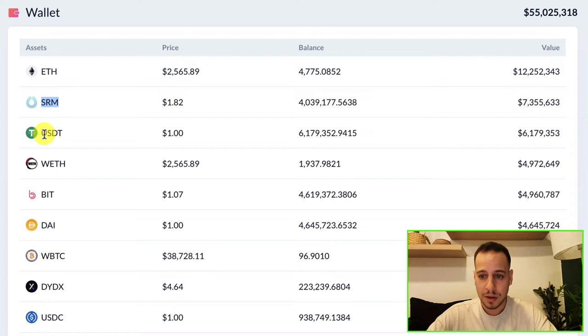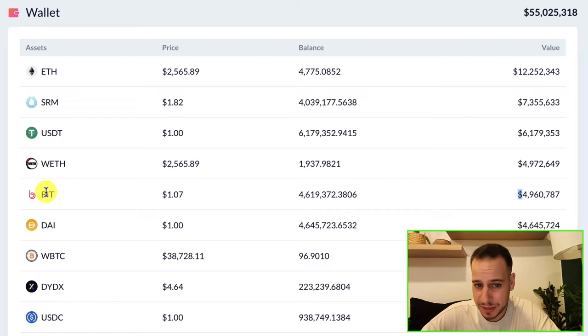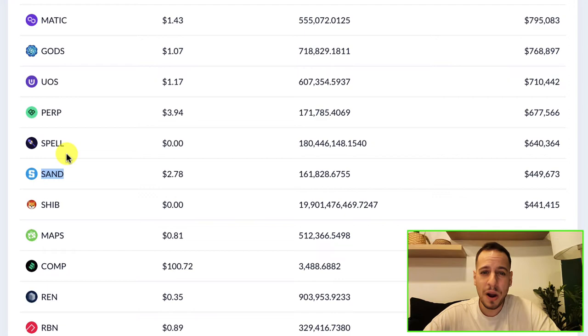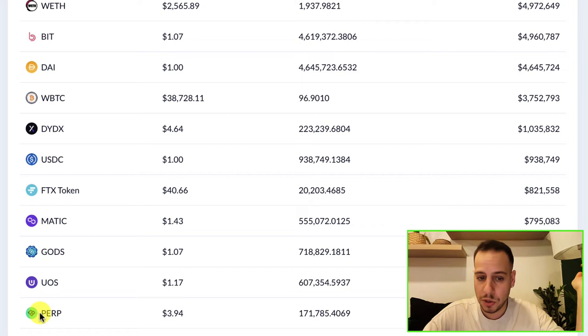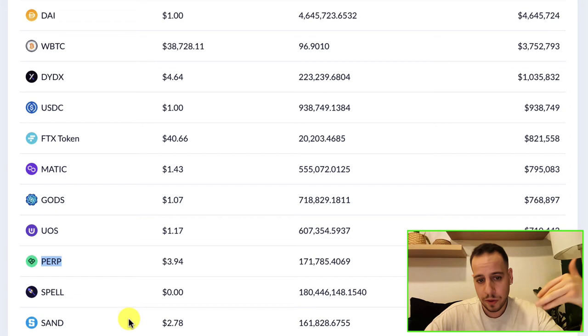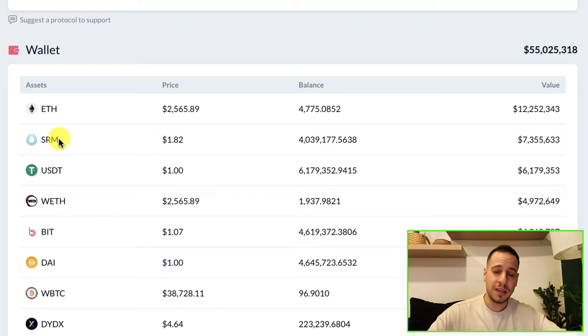They probably know something - they bought SRM, they're holding SRM, they are probably bullish on it. We can also see they have stablecoins: USDT, another four million in Wrapped ETH, and a token called BIT which is worth looking into because they have $5 million dollars of it - maybe they are bullish on it. They also hold some Bitcoin, dYdX, FTX token, MATIC, GODS, and PERP, among many tokens. Bear in mind some of these tokens are rewards from yield farming, so you want to do in-depth analysis to see if they're actually bullish or just haven't sold farming rewards yet.